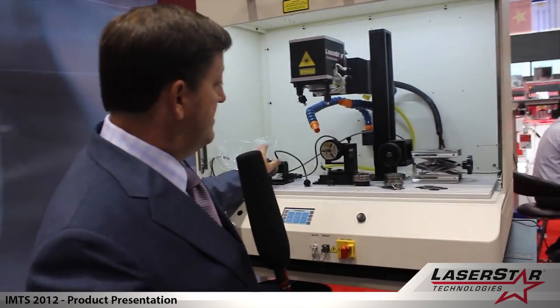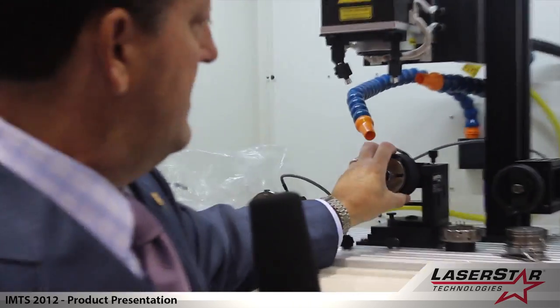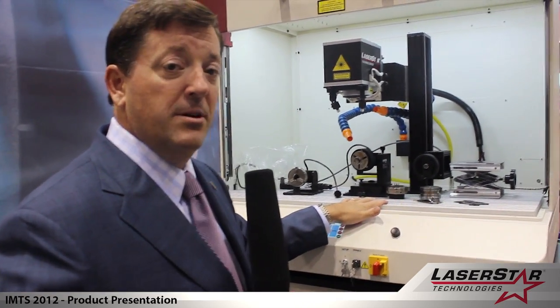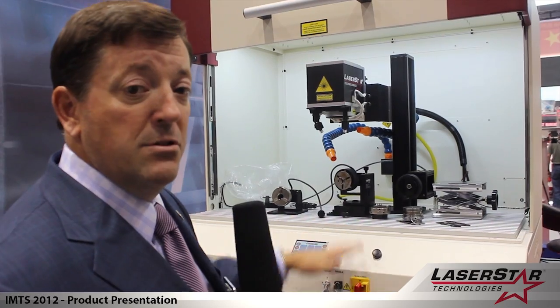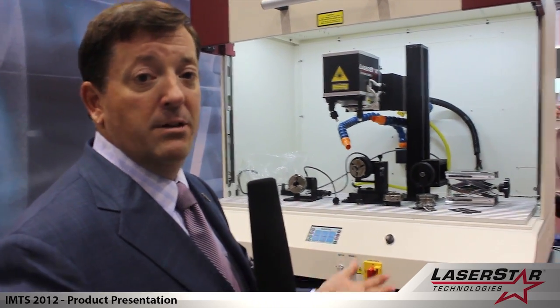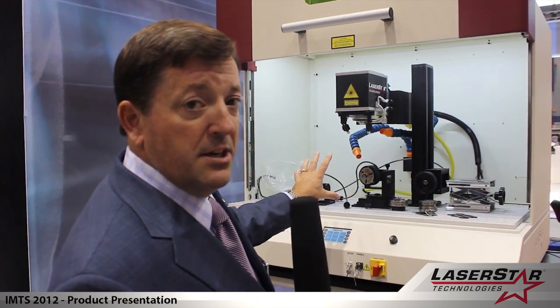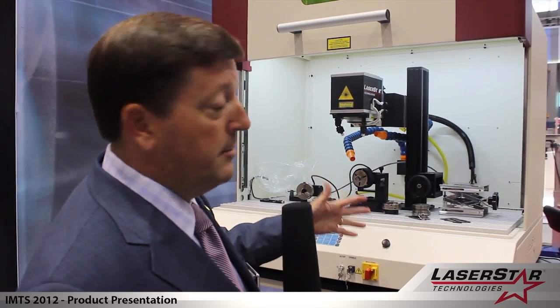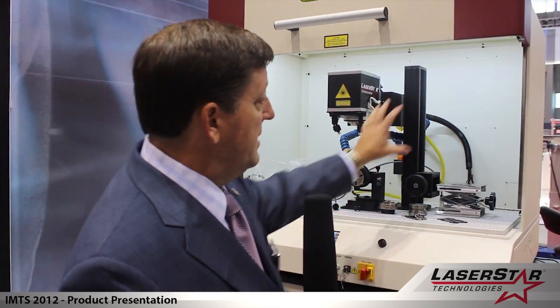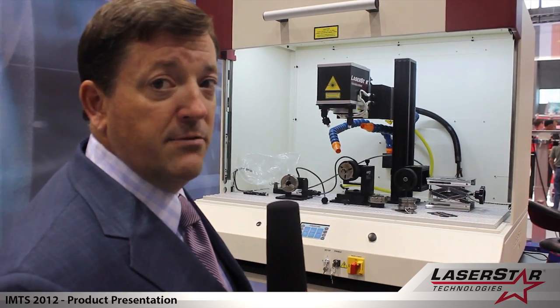Rotary devices, rotary devices with removable chucks, as well as 2, 3, and 4-axis devices can all be integrated into this large chamber. The chamber lends itself to providing users with great flexibility depending on their requirements and whether it's a welding or a marking source. This system also comes with an H-stage gantry — not shown here — but it would allow the operator to benefit from moving the scanner head left to right and having multiple fixed platforms or fixtures in place.